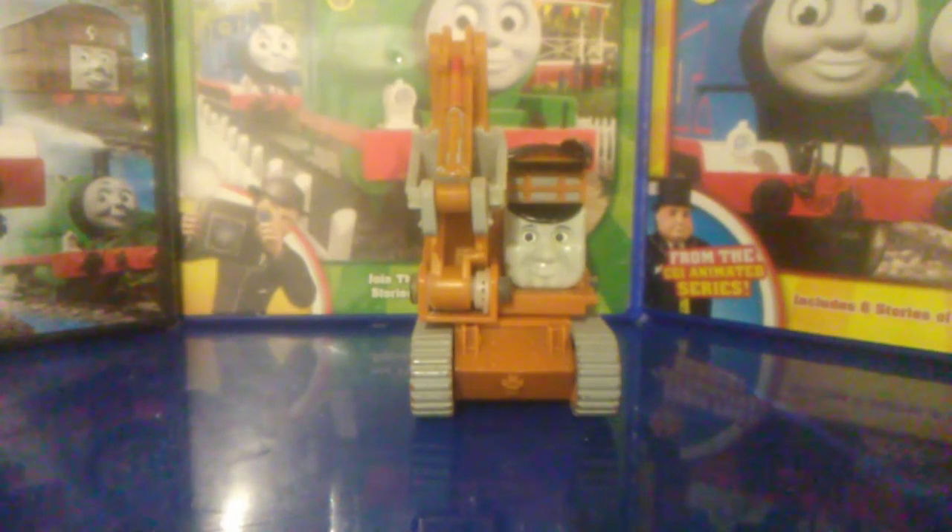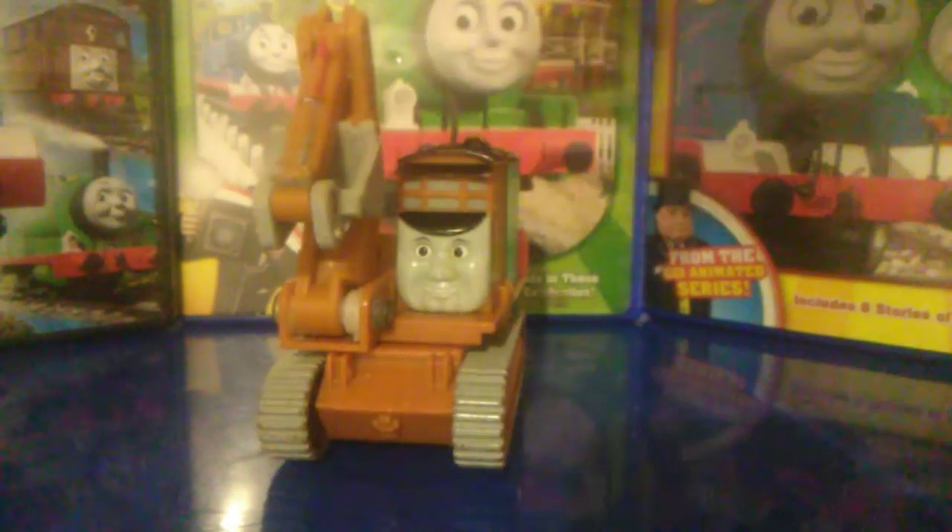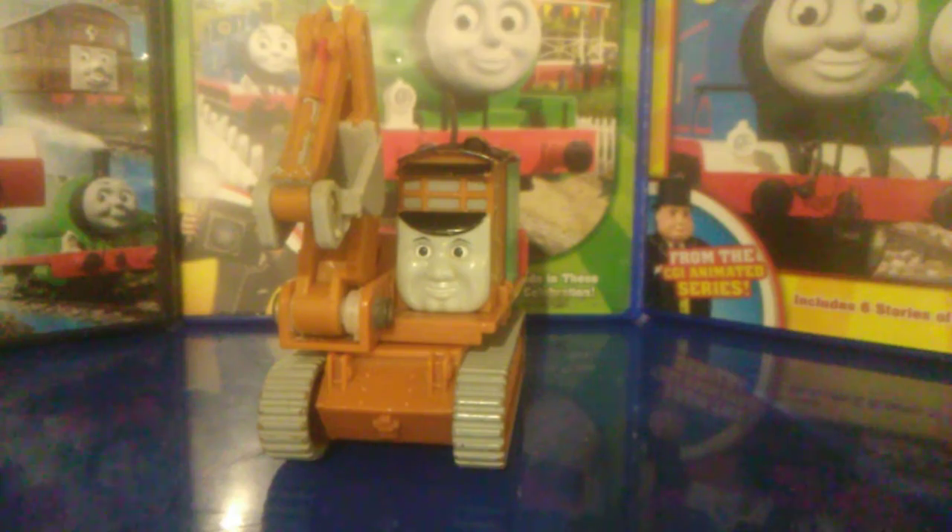Here we have the Trackmaster Oliver. This came out in 2008, around the same time The Great Discovery came out. Pretty much all the pack members got new toys to go with them. Oliver here would be my favorite one for how well detailed it is. This thing's actually pretty rare nowadays, so I'm super happy I have it for that reason.